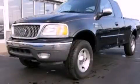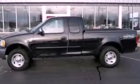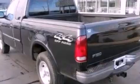This is a 2000 Ford F-150. It has the power to move what you need and the look too. It features a 5.4-liter 8-cylinder engine and an automatic transmission.